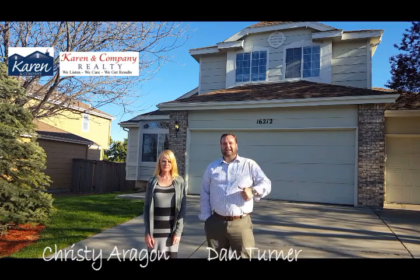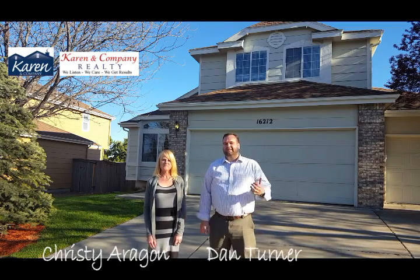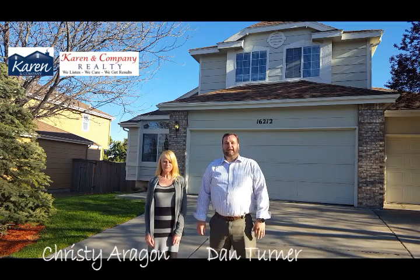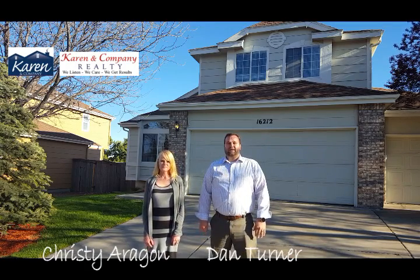The one right behind us is 16212 Willow Stone Drive here in Stonegate, Colorado. This is an awesome five-bedroom, four-bath house. It features a main floor master and walkout finished basement. I'd love to have you come down and see us.